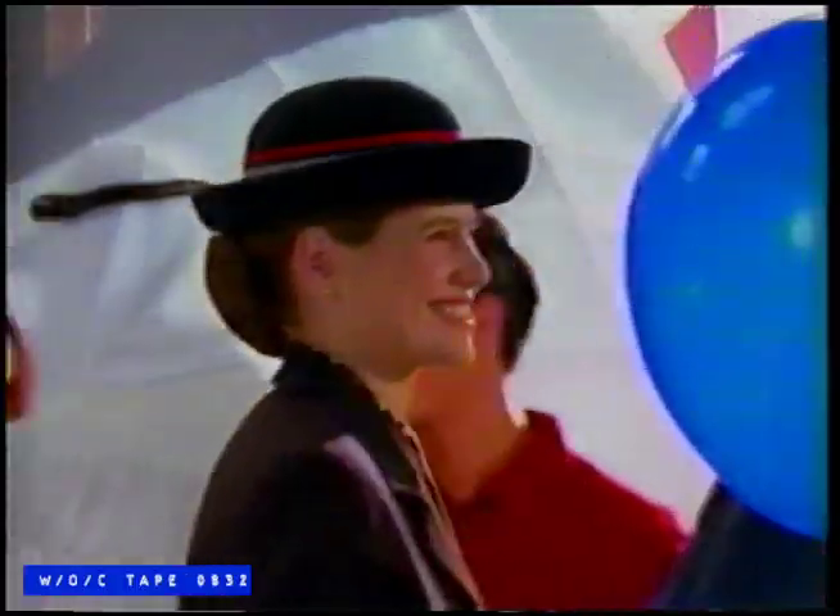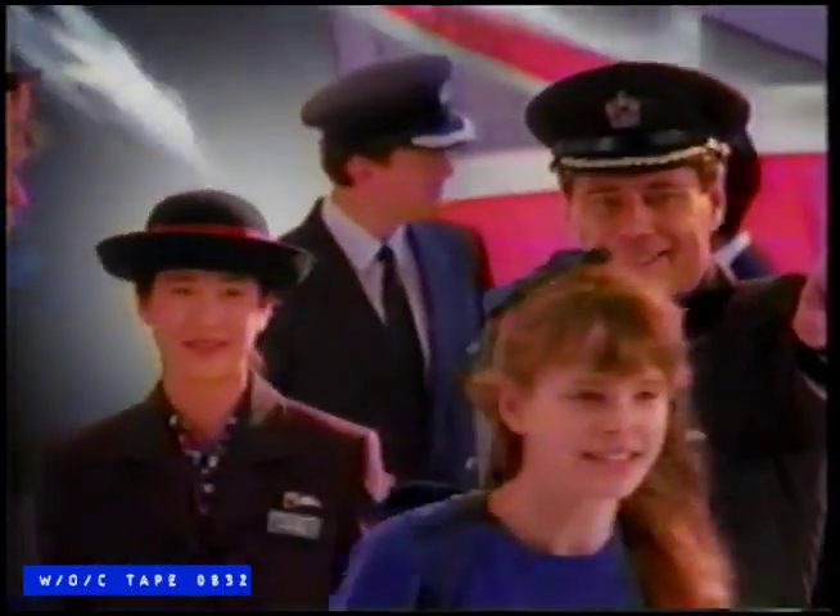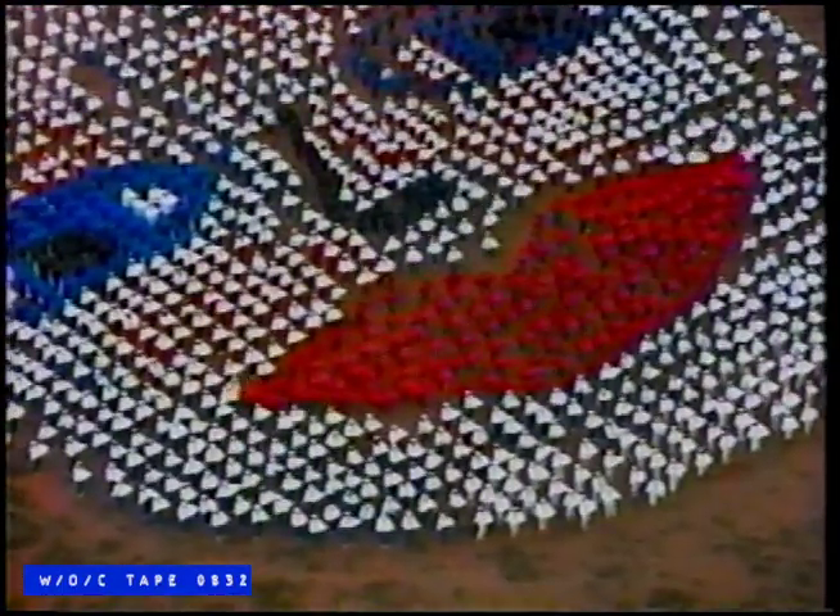Every year, the world's favorite airline brings 24 million people together.